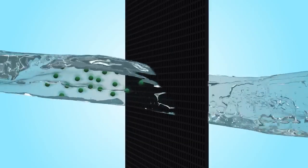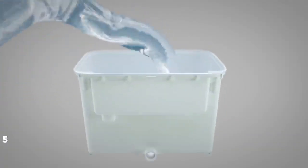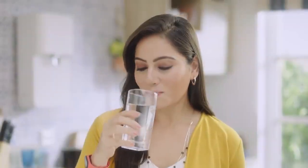Stage 4 takes out any odour from the water and enhances its taste. And Stage 5 with in-tank UV sterilisation removes bacteria with 99.99% efficiency.